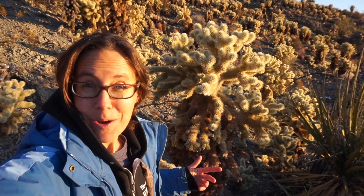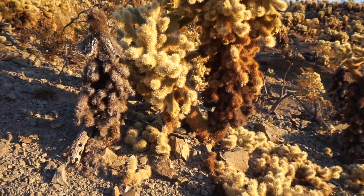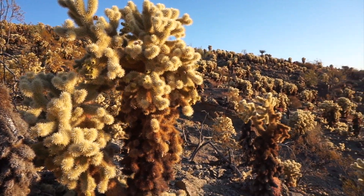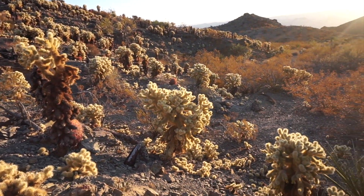This is a teddy bear cholla. As you can see, it has a long central trunk, lateral branches, and there are thousands of them growing here in a cholla forest.